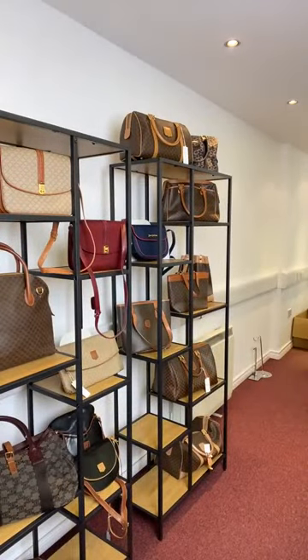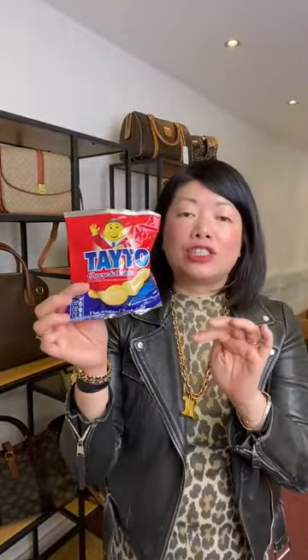And with every purchase from Ireland, I'm giving away — back in stock — we have potatoes. I'm trying to put these packets of crisps away from me because I'll just end up eating them. So with every purchase in today's show, you'll get a free packet of potatoes.